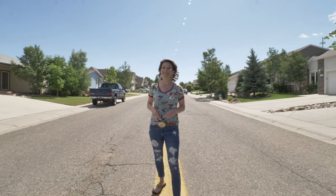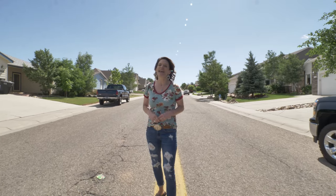Whether you are upsizing or downsizing, this is the perfect home for you and I'm going to tell you why.